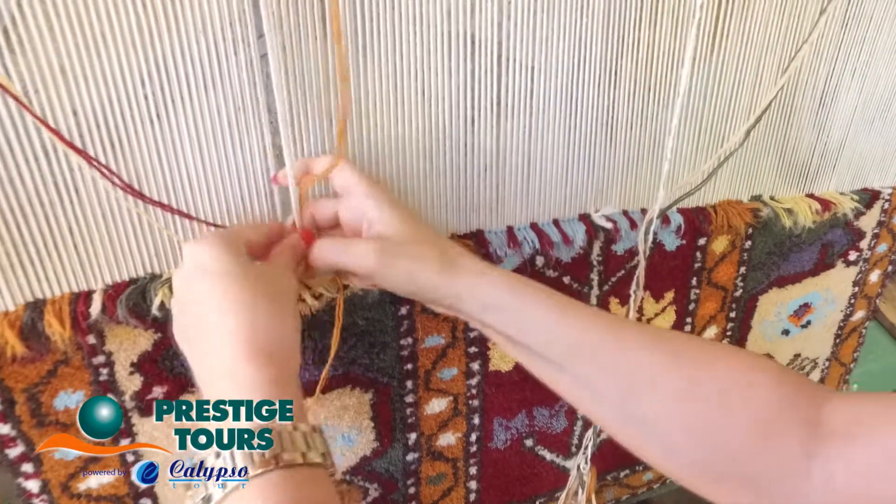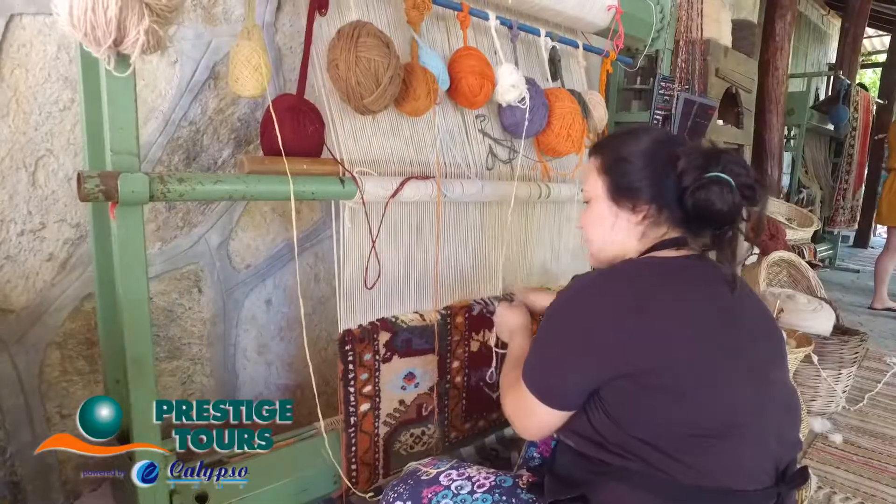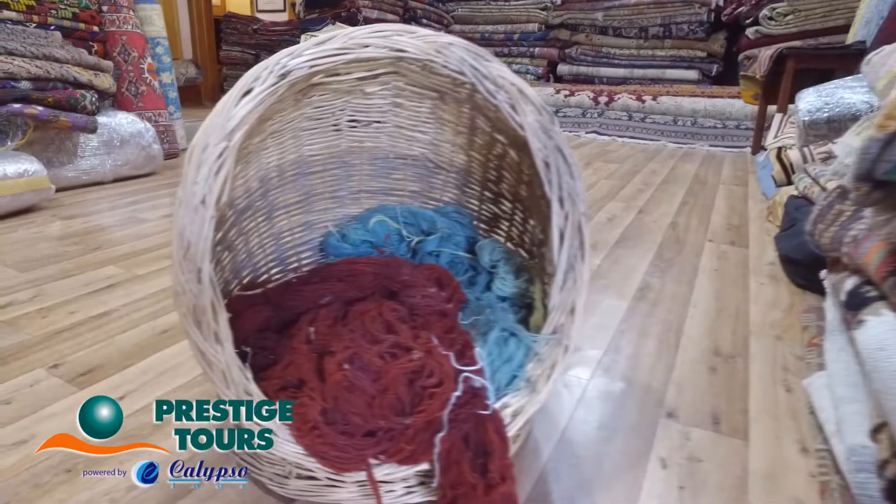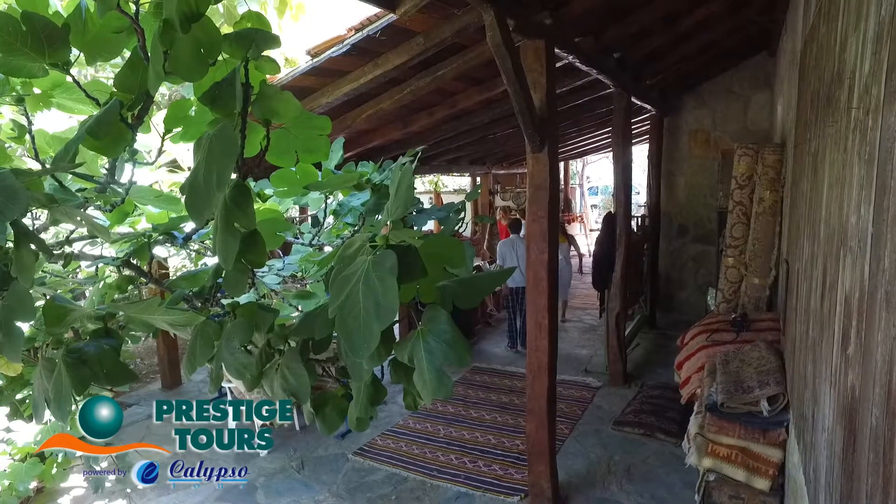I just wanted to show you this beautiful village. Let's get started. Thank you.